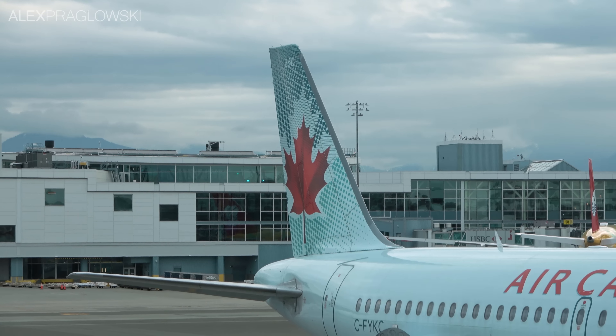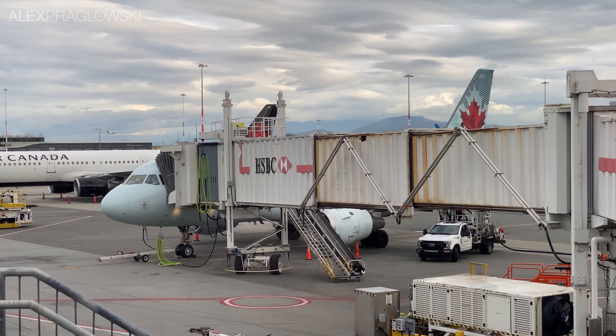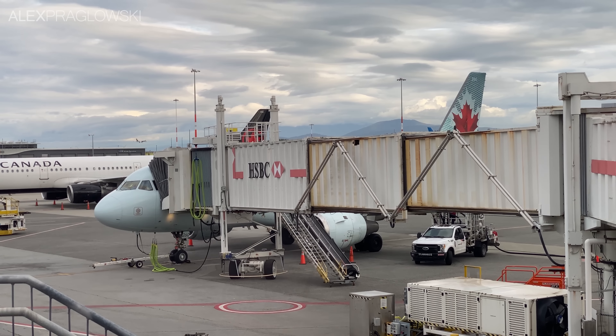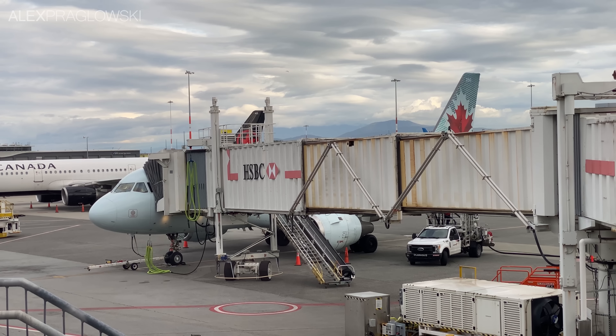It's not every day you get to fly on a plane that seems to have returned from the grave. Plus, even though I've flown on these planes plenty of times over the years, it's always nice to get one last chance, however long these have left at Air Canada. Let's go fly the A319!